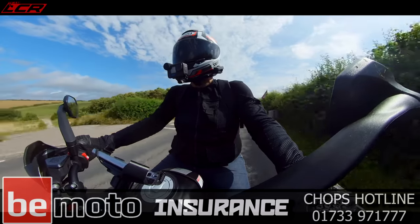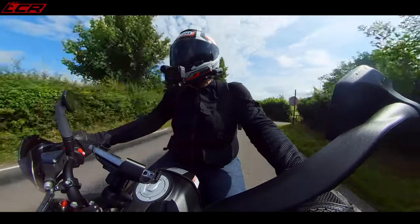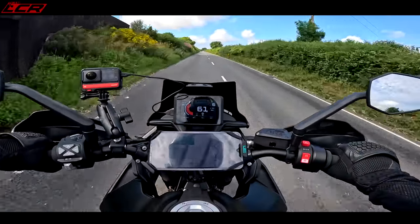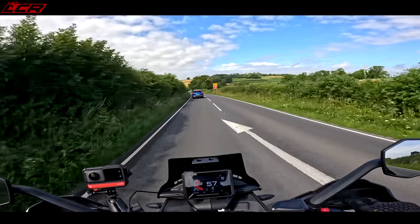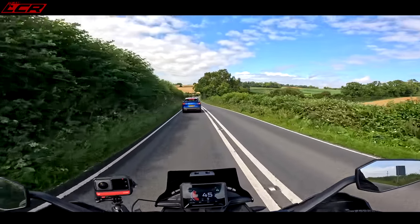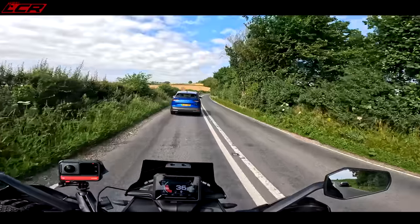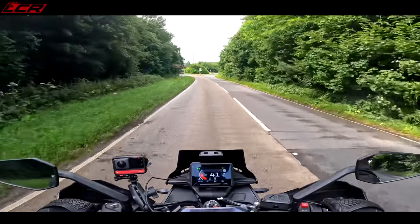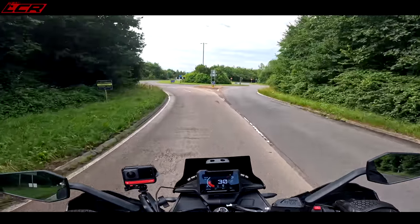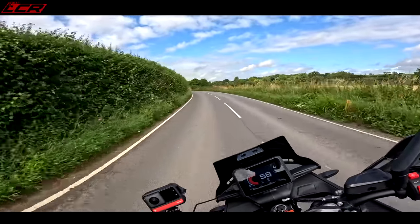Lovely part of the world, Dorset - there's so much to see, which is why I always end up here for destination-based tests. We've got some twisties coming - traffic and cyclists just on the good bit! Eighteen minutes to go, we've done 84 miles and the bike says we've got 100 miles range still in the tank, which is looking pretty decent.